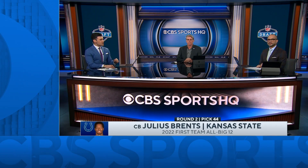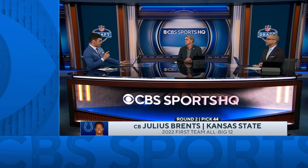Rick Spielman and Ryan Wilson in Studio 2 react. This is a Ryan Wilson pick all the way. The floor is yours.